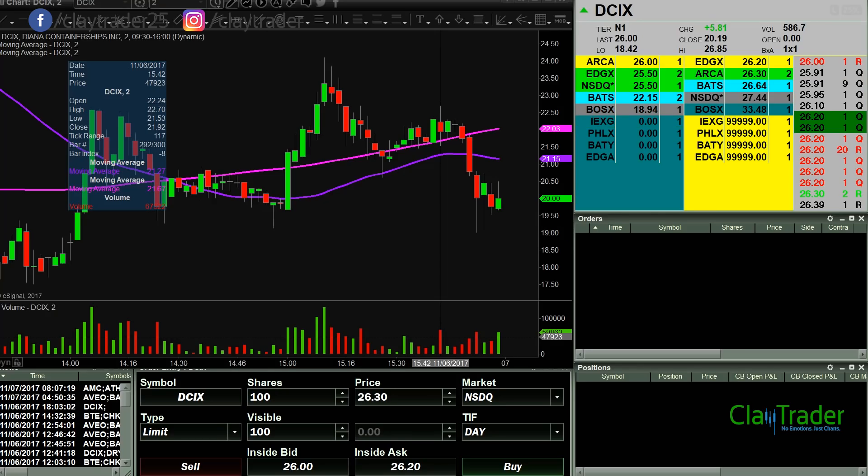Good morning, it is ClayTrader at ClayTrader.com. This will be a live trade video where I try to capture some of my trades as they unfold live. Market opens up here in about three minutes. I'm gonna watch DCIX out of the opening gate, so I will keep you updated.